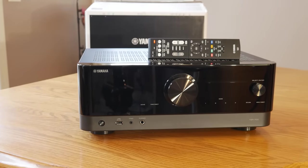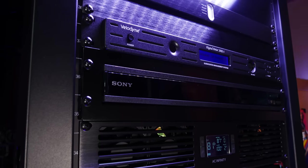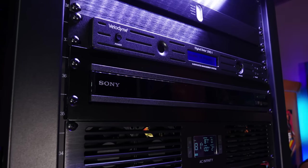There's a lot to cover with subs, and we'll get into some of our recommendations in a minute. With those, the rest of your components are also going to be pretty easy — you're going to need a receiver to process and amplify everything, a display to watch your content, and a source to actually play your movies and TV shows.